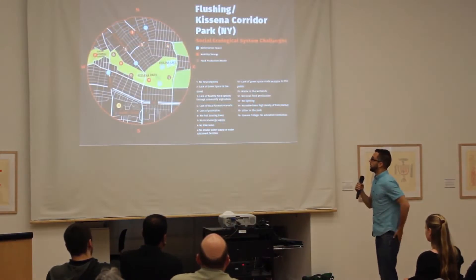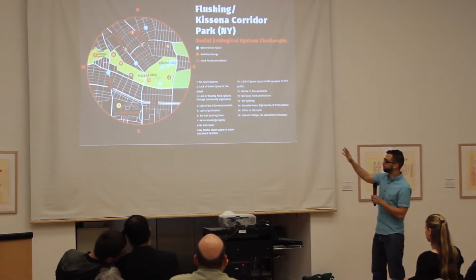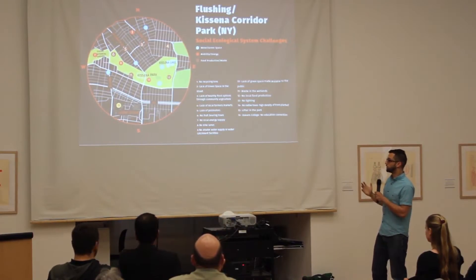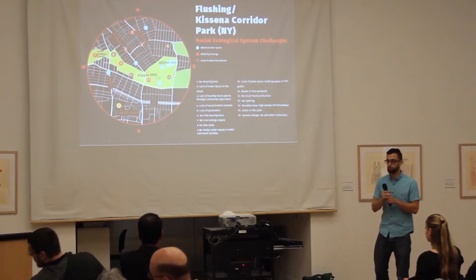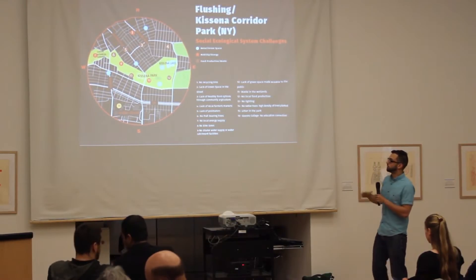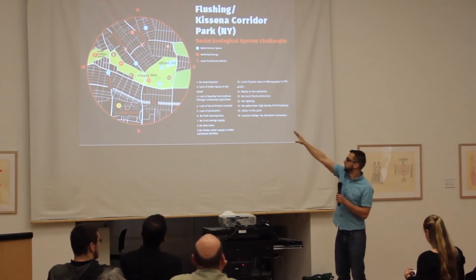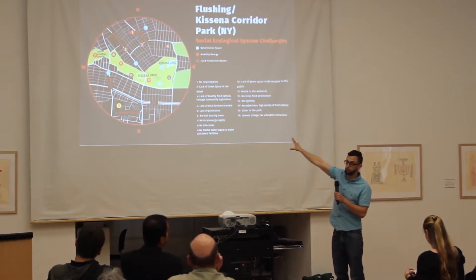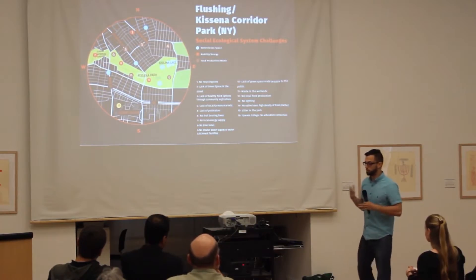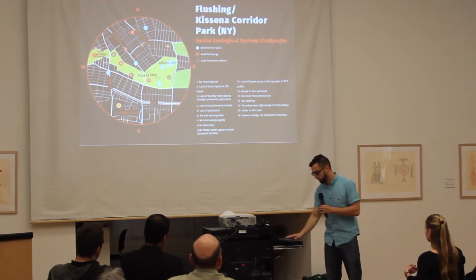What we came up with was giving each group a color. The blue dots represent water and green space, the orange dots are mobility and energy, and the brown dots are human reduction and waste. Each dot has a number, and if you look at each number, you look at the corresponding challenge on this list. The first group I'm going to be presenting is water and green space, which is my group.